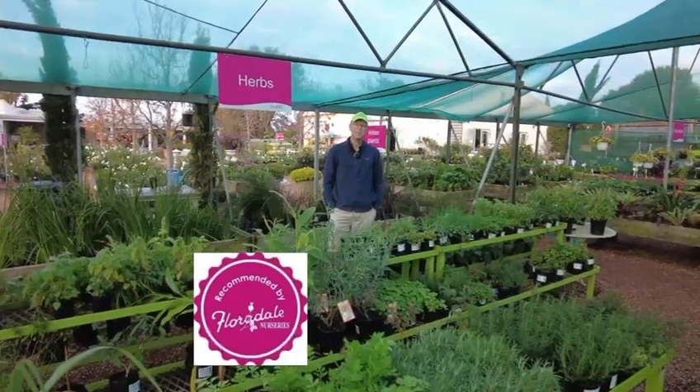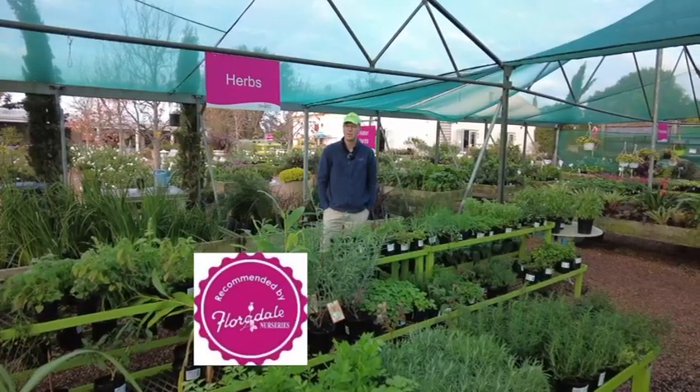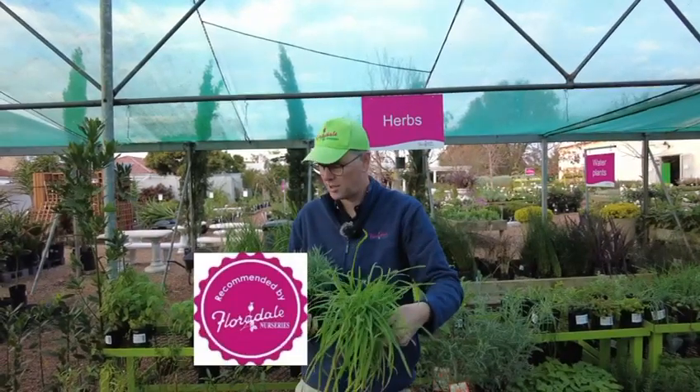Some of the favourite herbs I use in my garden are things like rosemary, thyme and lemongrass. We've got pet grass in stock, great to have on hand for your cats and dogs.